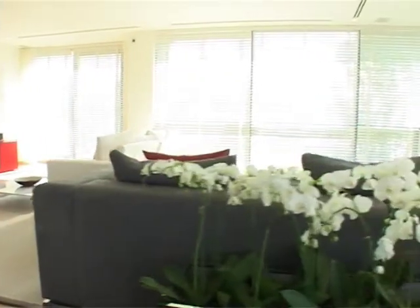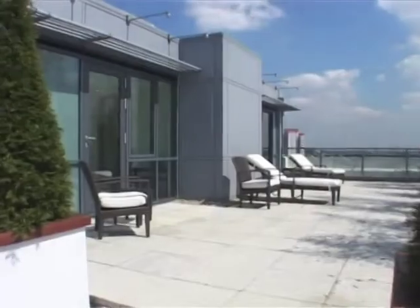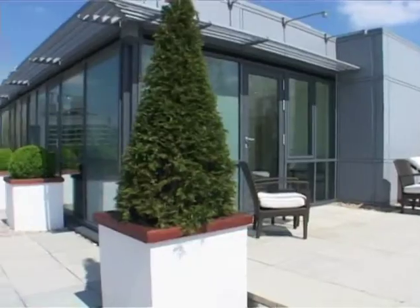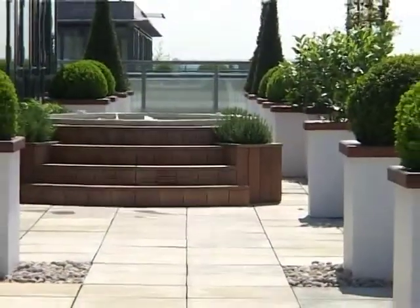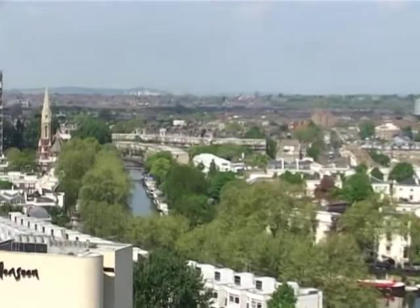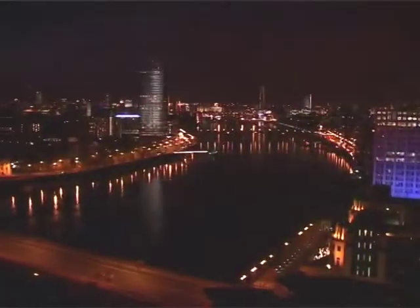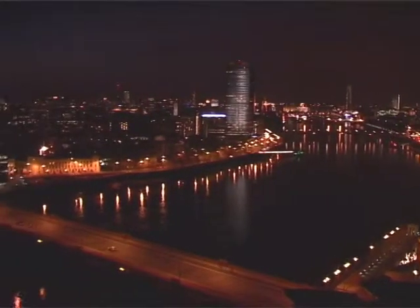St George takes equal care in providing external space that is an extension of the living area. Spacious decked or landscaped roof terraces are the perfect opportunity to create a garden in the sky and provide an intimate venue for entertaining friends. Balconies act as viewing platforms from which to breathe in the familiar sights and sounds from the heart of the capital.